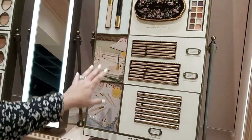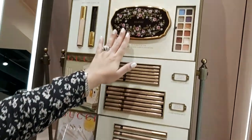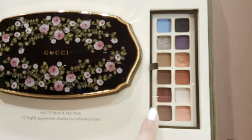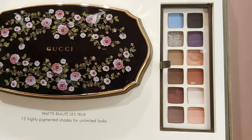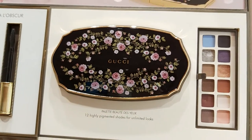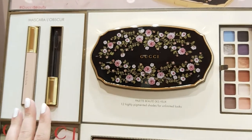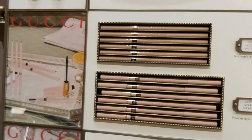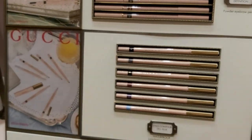This is our new launch — Gucci eyeshadow. This is the eyeshadow you get inside. Very beautiful design! This is the mascara we have, and then we have eyebrow pencils, kajal, waterproof liners — it's all for eyes.